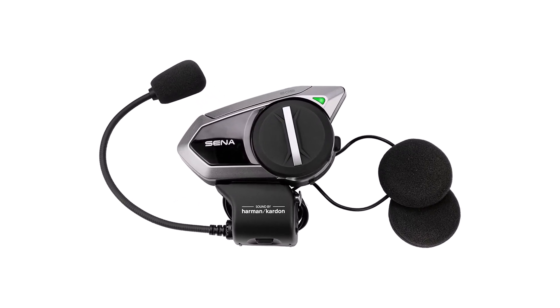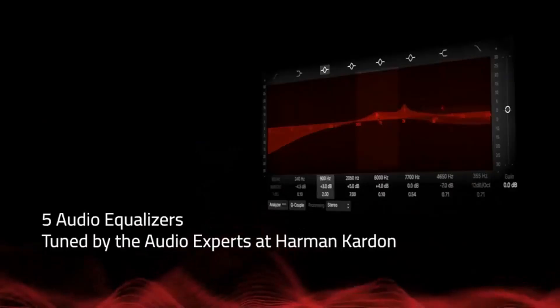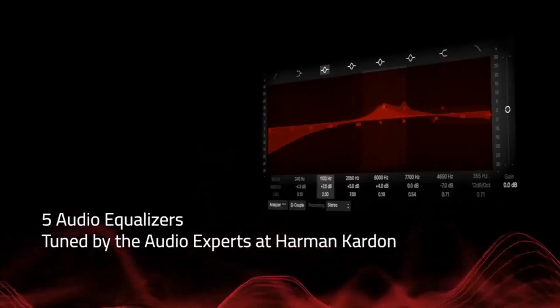What we like about it: integrated speaker system, adjustable lens angle, and a dedicated smartphone app. What we don't like about it: no EIS when shooting 4K, and footage isn't as good as dedicated action cameras.